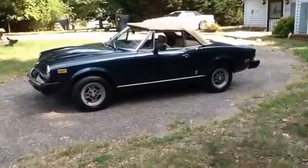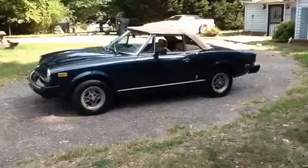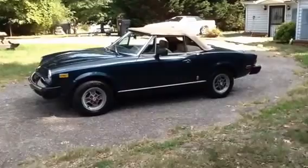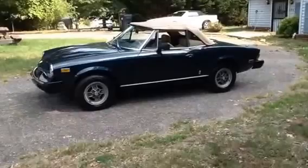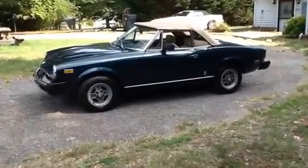Hey guys, it's Mark from Lister Motorsports in Troutman, North Carolina. We have a beautiful 1980 Fiat Spider 2000 with 53,000 original miles, automatic transmission, no rust, new tires, new top. The interior looks beautiful, and I would say this car has been painted sometime in its life — it's just too shiny and nice.